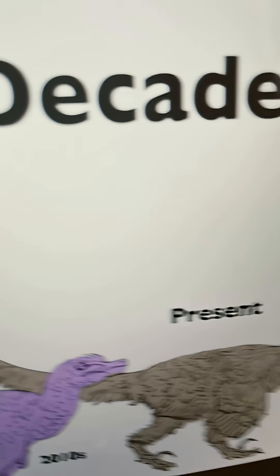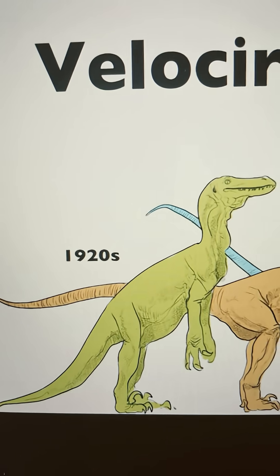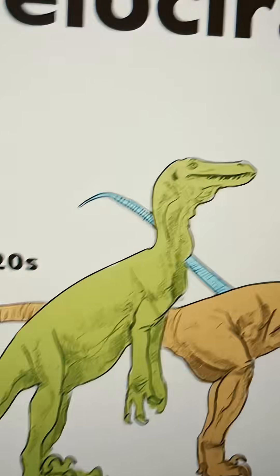This is the evolution of the Velociraptor. The Velociraptor, as you can see here, started off as a tail-dragging reptile with absolutely no feather covering. It's just incredibly scaly.